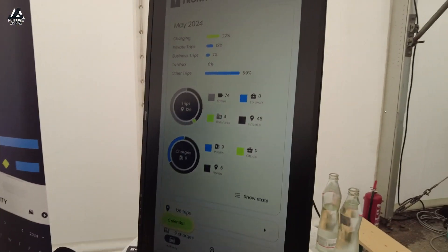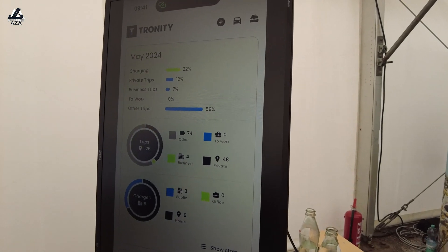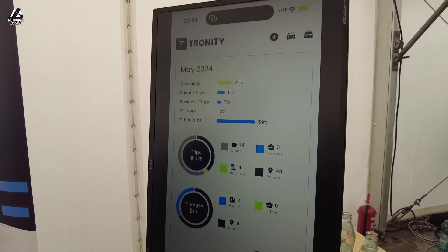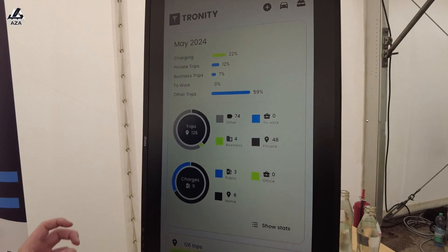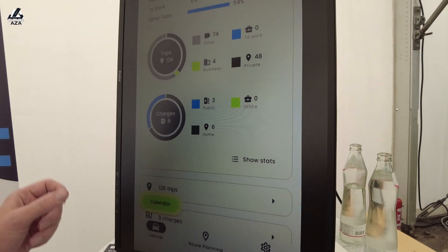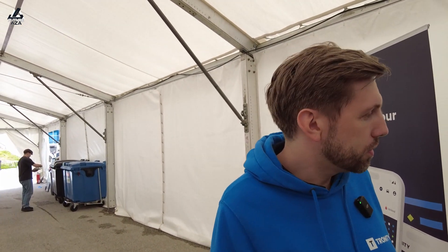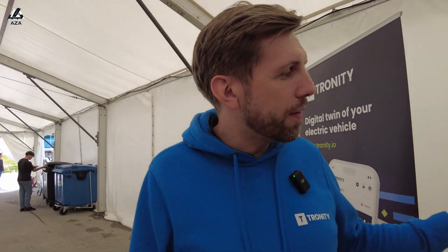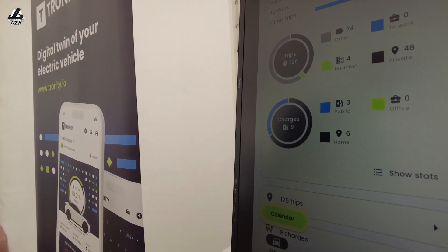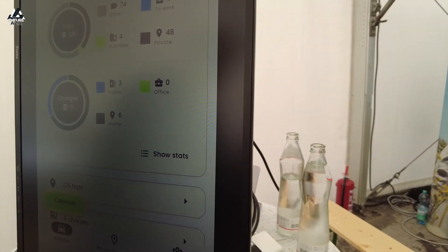What the car probably tells you — and this is true for every manufacturer — is what charges are done within their own bubble or space. What we do is show all the charges that have been done, whether at a company, at home, or somewhere public — third-party networks. We have all the charges because we know the truth from the car, and we are independent of the charging hardware.